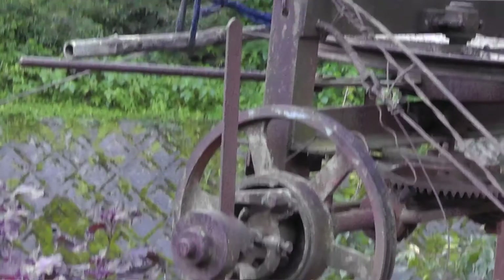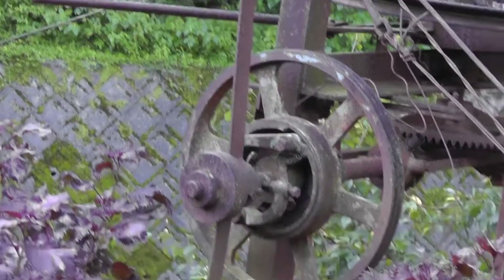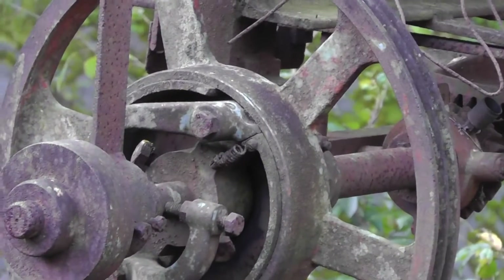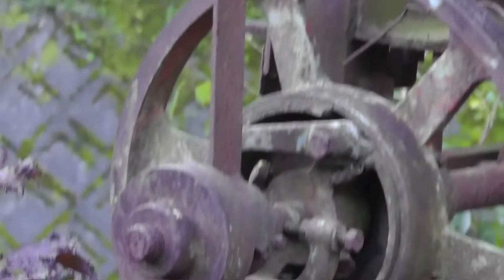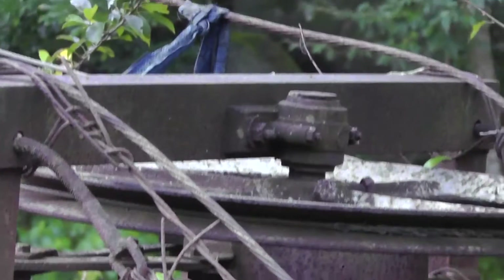The operator — the farmer — would have stood here and used this metal device to operate it. The motor would have caused this flywheel to spin, turning the gears. And this pulley here would have spun around; you can still see the wire inside — one of the wires that goes up and down.